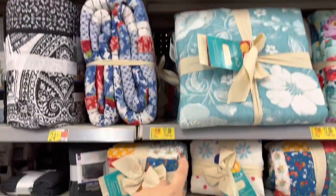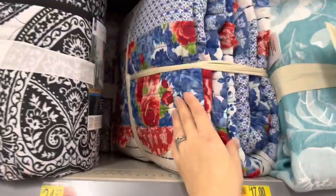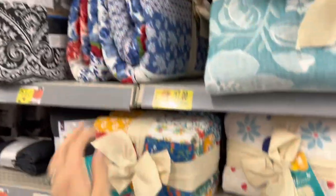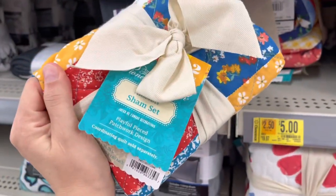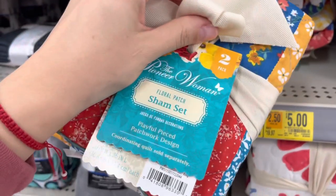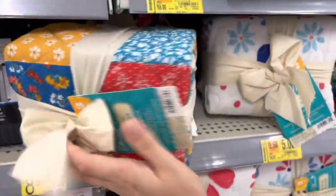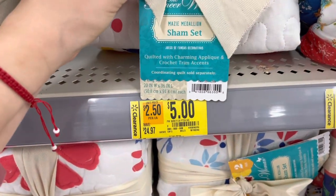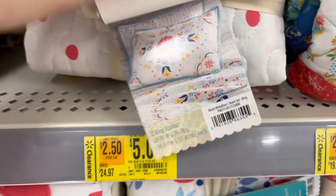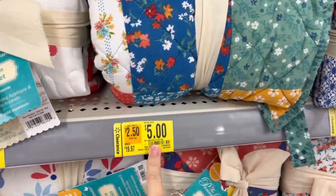Some are $13 and some are $17 — the size does matter, so the king size is $17 and the queen is $13. They also have this flower patch one for $17. They have pillowcases for $5 — a two-pack standard queen size flower patch, and king shams, two king shams for $5, originally $25.